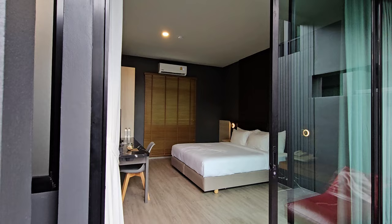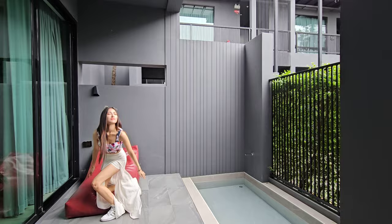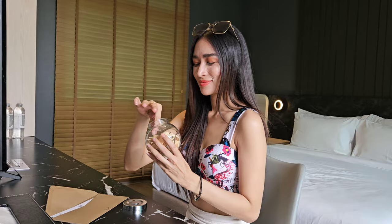Coming out from the room, you have this porch area where you are able to hang out, especially in the evening. You get a little bean bag kind of chair and a small plunge pool. Every room also comes with a complimentary local snack called Kapai, and it's very delicious.